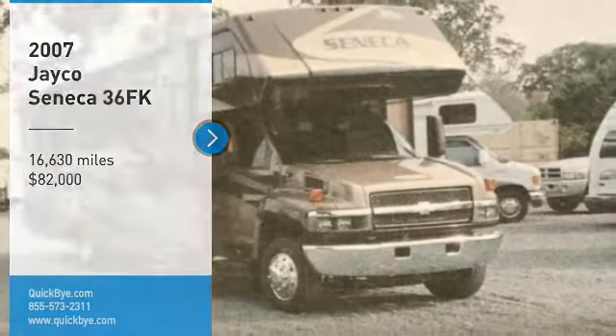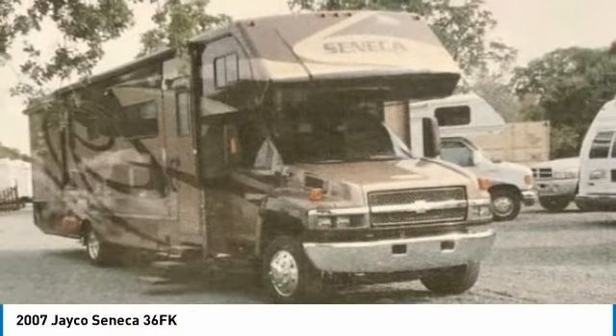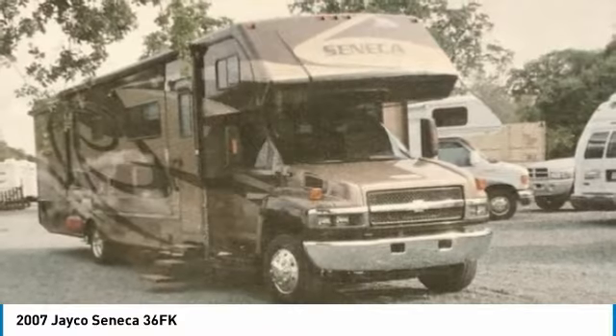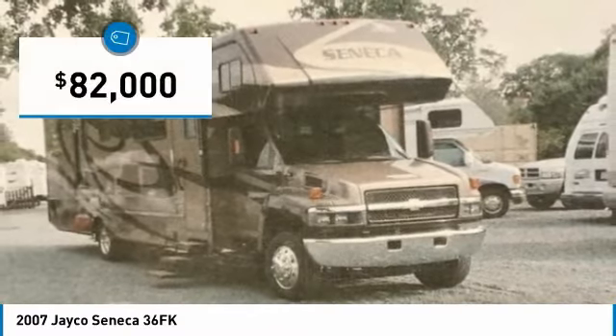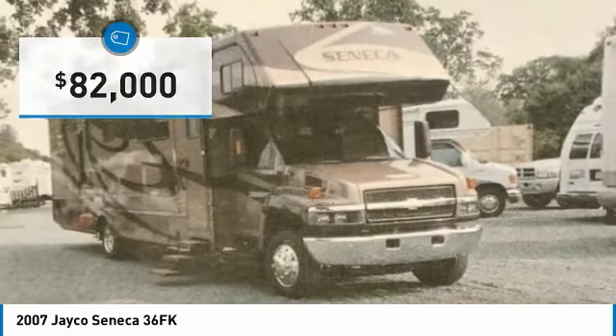2007 Jayco Seneca 36FK Class C Motorhome for sale in Rancho Murrieta, California 95683. This 2007 Jayco Seneca 36FK Class C Motorhome is ready to make your traveling dreams come true.